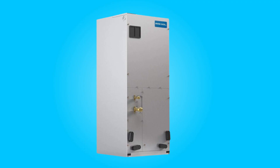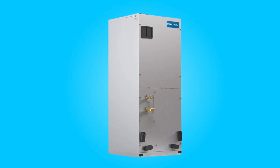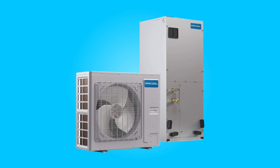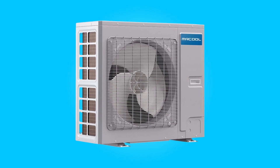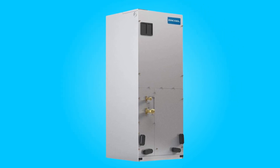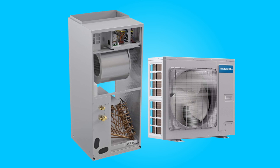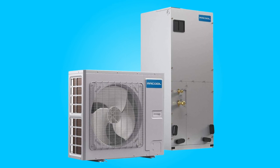Conclusion: The Mr. Cool Universal Series Central Heat Pump Split System emerges as a trailblazer in the HVAC realm, seamlessly blending futuristic technology with practical design. With its unparalleled all-climate performance, versatile installation options, and commitment to reliability and quiet operation, this system proves to be a top-tier choice for those seeking an efficient, space-saving, and adaptable heating and cooling solution. The Mr. Cool Universal Series not only meets but exceeds the demands of modern living, making it a compelling option for those looking to embrace the future of HVAC technology.